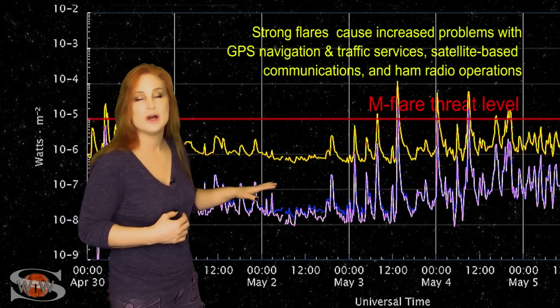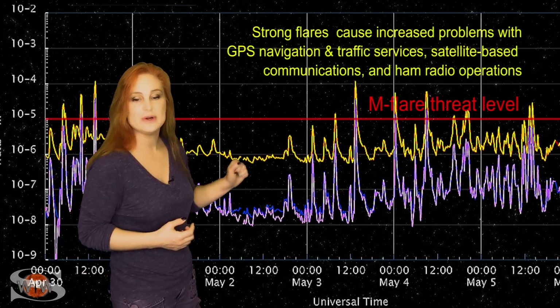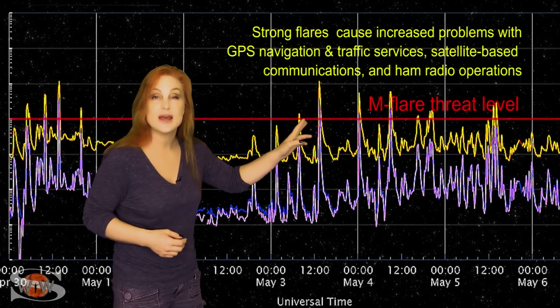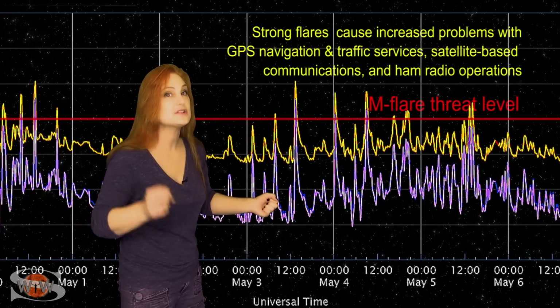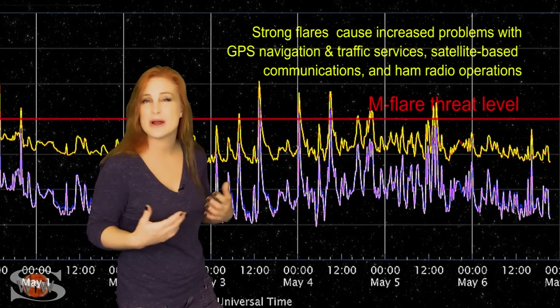Luckily, we got a little bit of a reprieve into the 2nd, but then region 3004 started really growing rapidly, and you can see once again back by the 3rd, a series of big flares including an X-flare. This is from region 3004. This is also about the time when that stealthy solar storm was launched toward Earth, and it's still making its way towards Earth and should hit us around the 9th.